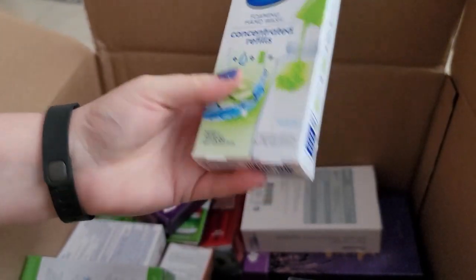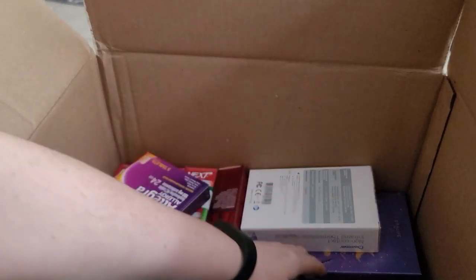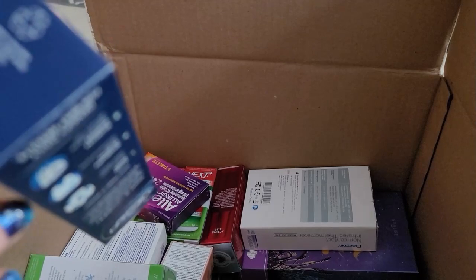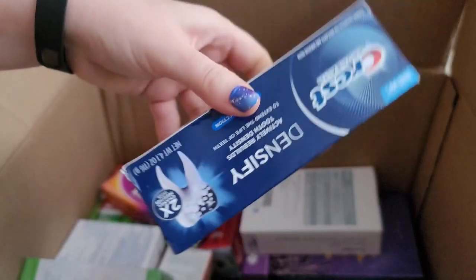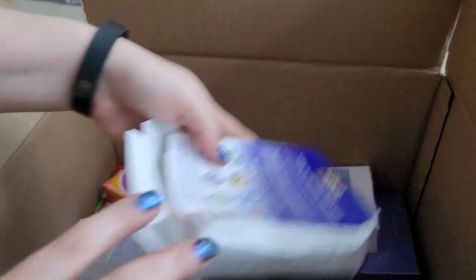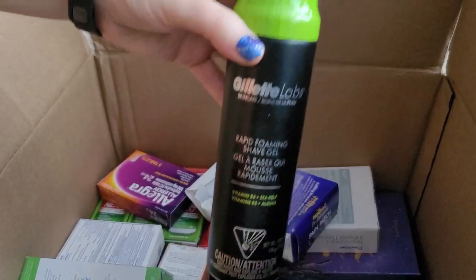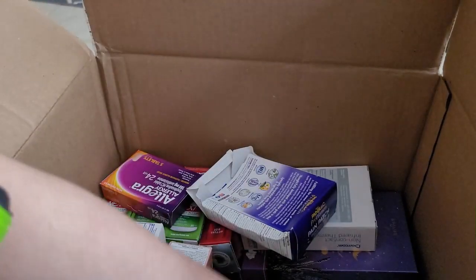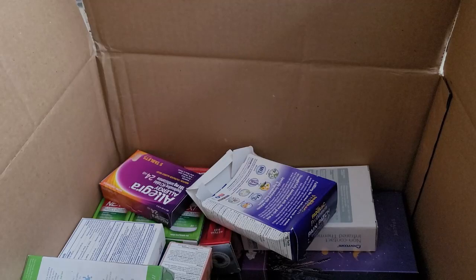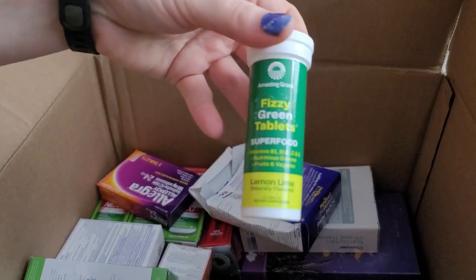This is some more Dial hand wash refill — I've kept all of those. This is a Crest toothpaste that expires June 2023, so that's not going to be sold — bummer. Here are some Gillette shave gels; we got two of these. Not too excited about that. Fizzy green tablets.